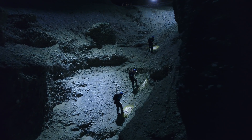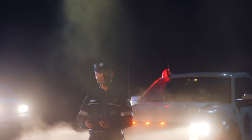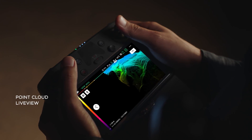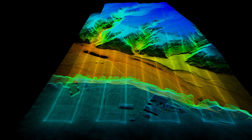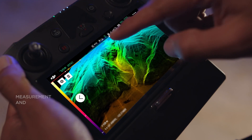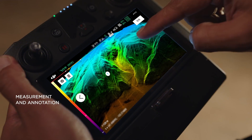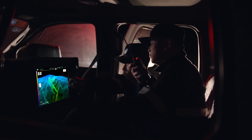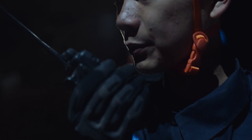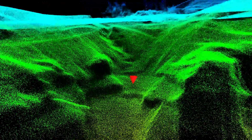Nighttime rescue missions in complex terrains have always been difficult. The L1 lets you view point cloud models in real-time. Mark points, lines, and areas of interest on the live model to measure and annotate. You can verify fieldwork quality immediately and gain critical insight for on-site decision-making.